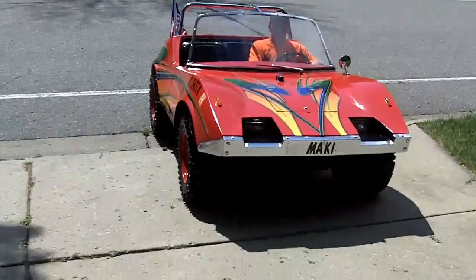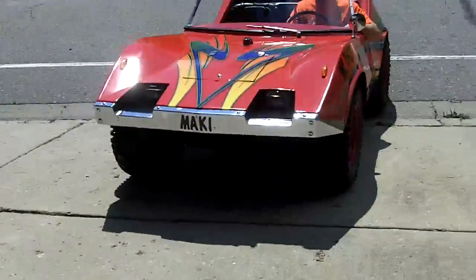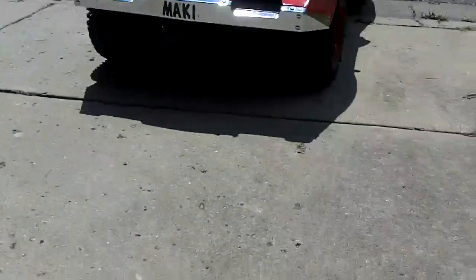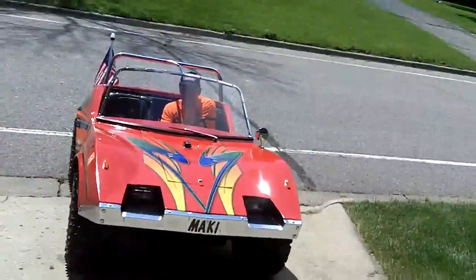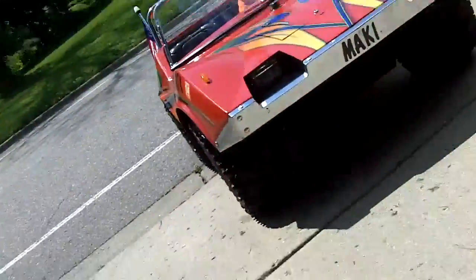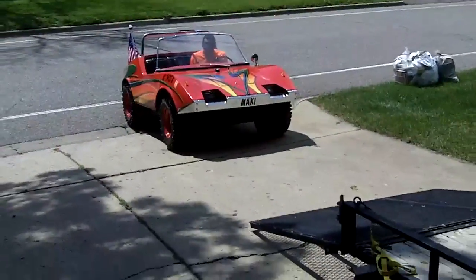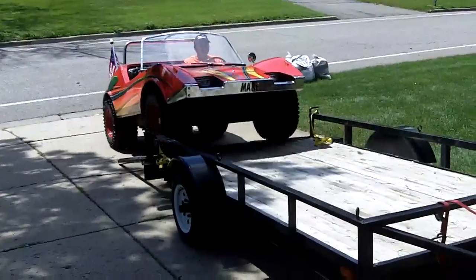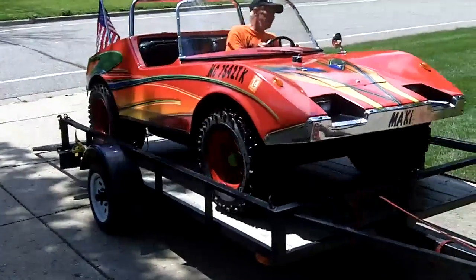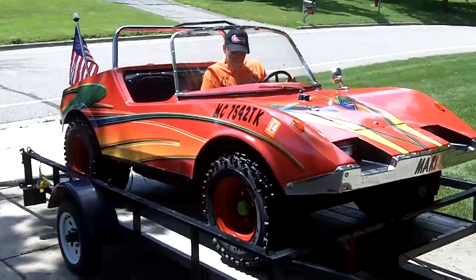I'm going to set the tailgate down here. He will drive on. Sorry for the bumpiness. And on the trailer she goes. Like I said, it is amphibious. It will go on land and water and it's very hard to get stuck, but the cool thing is it is 100% street legal. This concludes the video. I hope you enjoyed it.